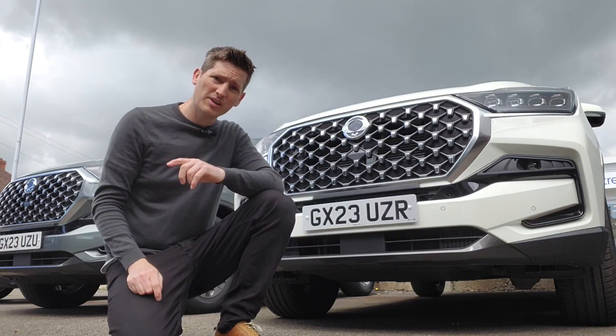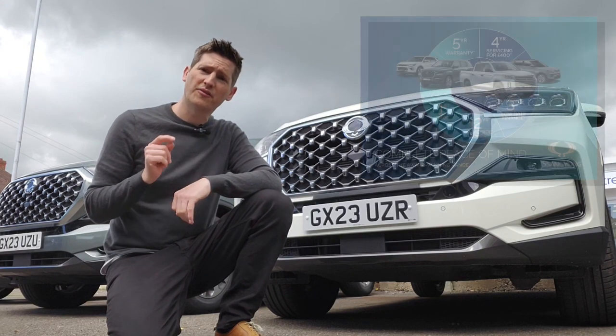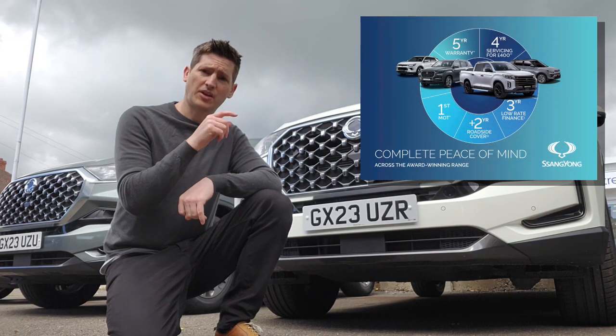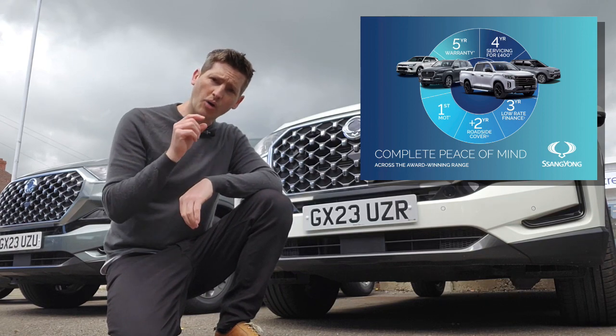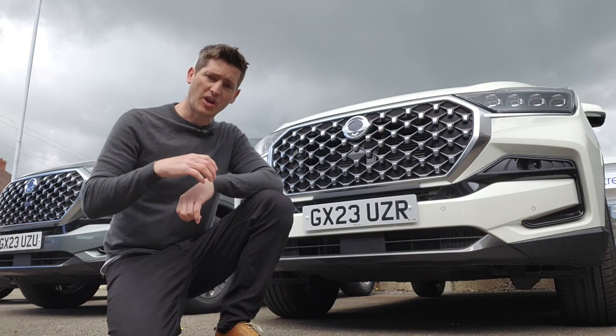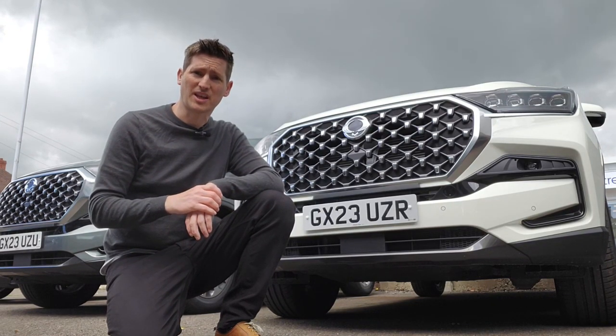But not only that, currently SsangYong's offering even more on top with something called the 54321 deal. All of those figures and the cars I've mentioned are all compatible with the deal I'm about to tell you about. So we'll hop inside and I'll tell you exactly what kind of extra value you're getting from SsangYong.